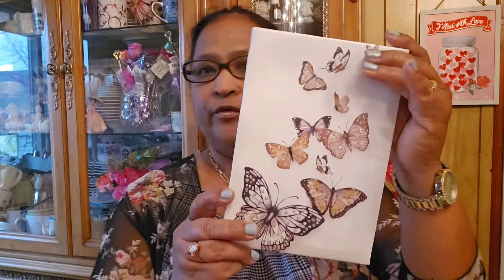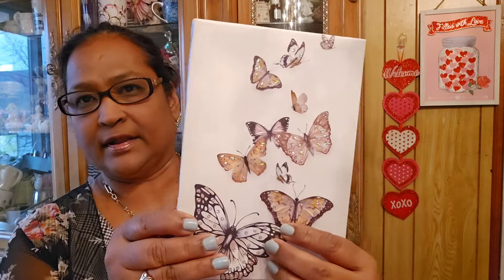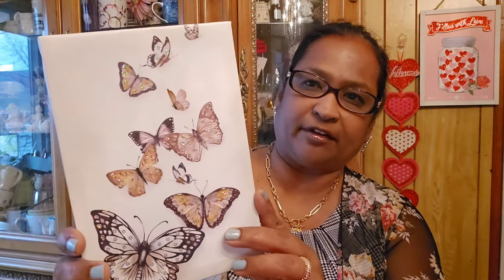I also found this one - the one with the butterflies. That's really gorgeous as well. Look at the detailing on this - absolutely gorgeous. They're all glittered butterflies, very very pretty. Can you guys see the glitter on them? It is very very pretty.